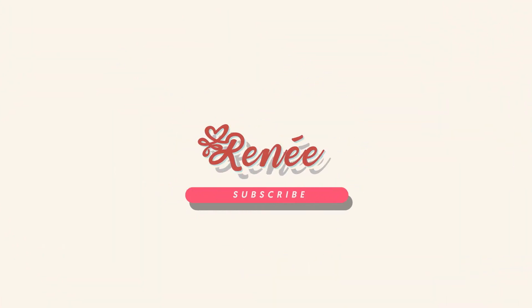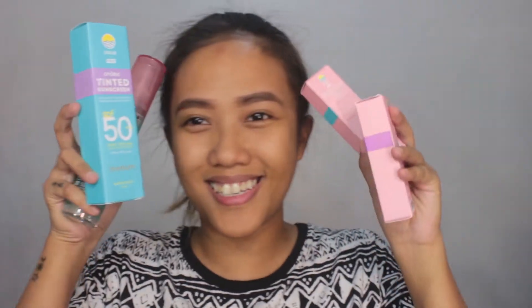I also researched what chemical sunscreen is. Hey guys, what's up? It's Renee, and welcome back to my channel. For today's video, we'll be reviewing these products right here. These are the Sun Glow by Fresh products — a collab. I've been waiting for this for a long time; it just arrived last Monday.